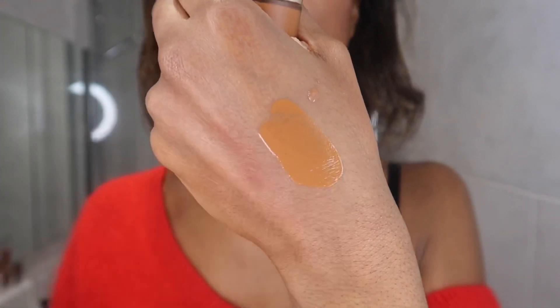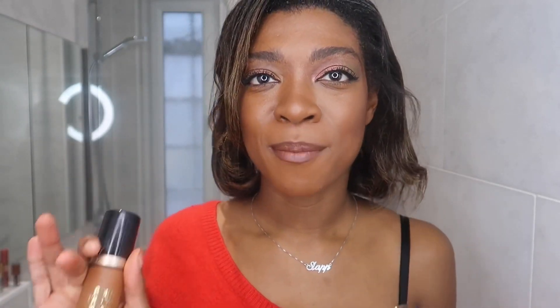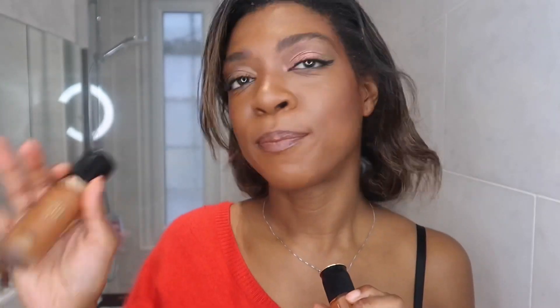Foundation — I've got the Pat McGrath Lab Skin Fetish Sublime Perfection Foundation. Such a nice lightweight everyday foundation, it's really buildable, very dewy, very natural and really good just for everyday. On the days that I do want a bit more coverage or I'm wearing a mask, the Born This Way Matte Foundation was a really good foundation.